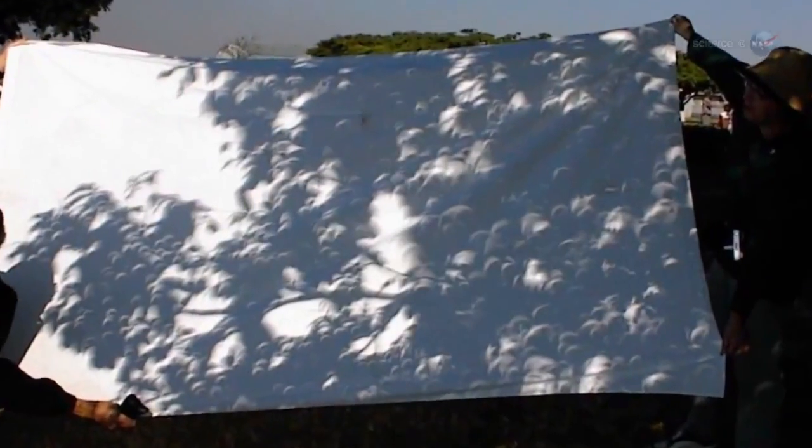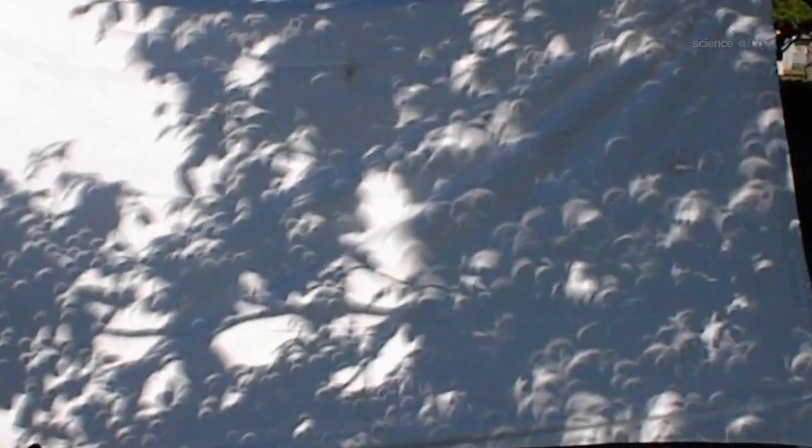Annular eclipses have a special charm all their own. During an annular eclipse, sunbeams turn into little rings of light. The best place to see this is on the sun-dappled ground beneath a leafy tree. You can also make a handy projector by criss-crossing your hands and fingers waffle style.